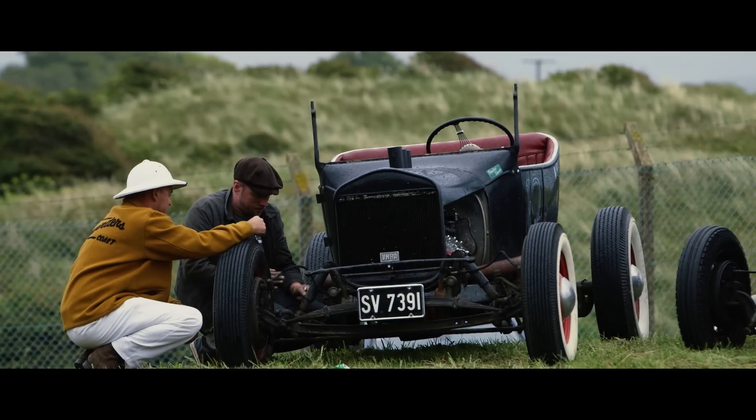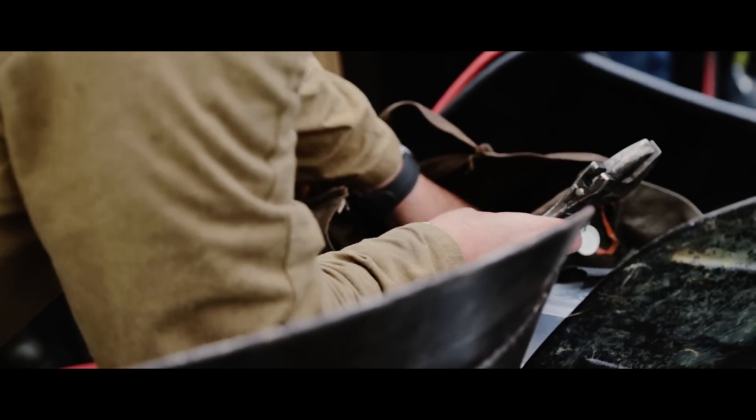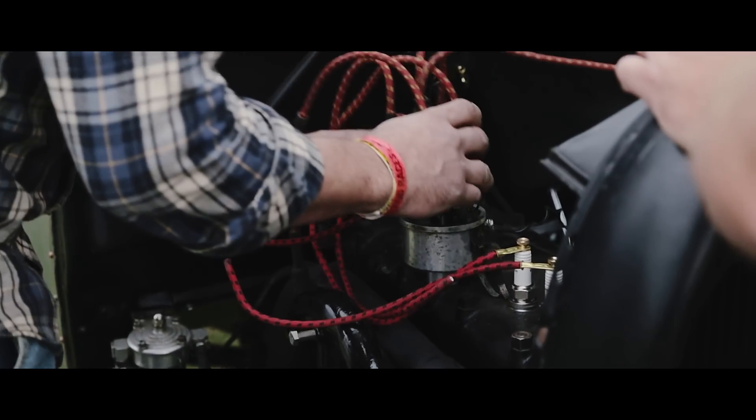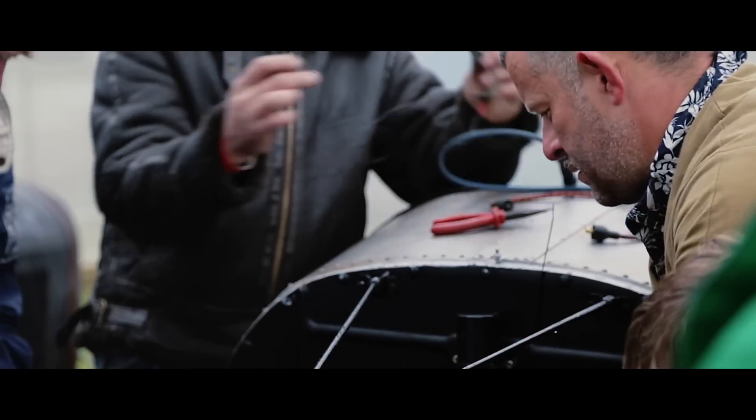There are people from all walks of life who will stop and do anything they can, and pull parts off their cars to make sure that you can run. The camaraderie within this very niche vintage Hot Rod scene — it's such a joy to see.